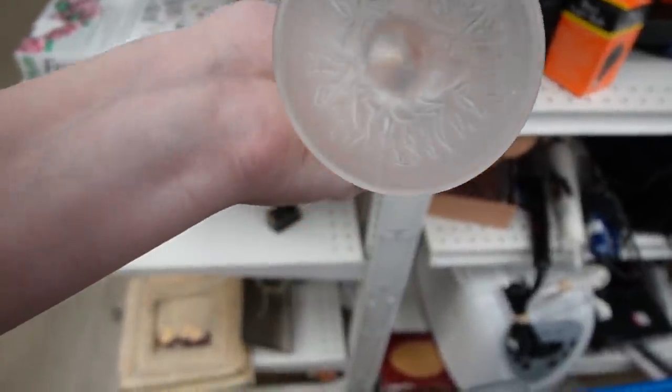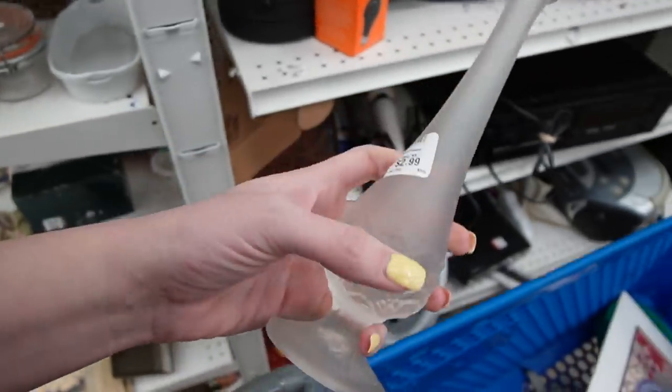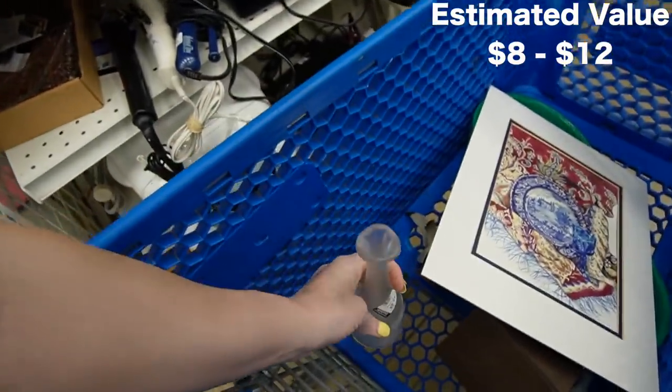I think that's Fenton, and it is marked on the bottom — Fenton. It's $2.99. It's clear so it's not the most desirable, but it does have a nice satin finish on it. $2.99 — no, I don't think I'll do that.